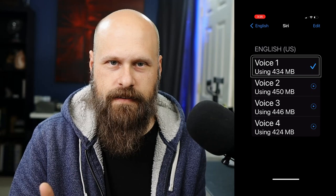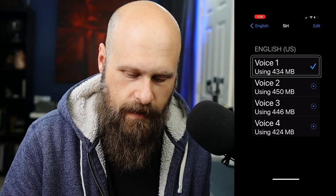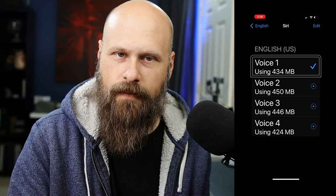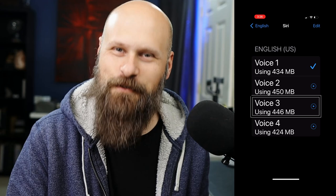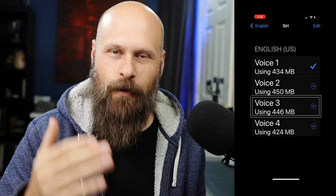If you already know which one you want, you can select it directly. If you want to listen to them all, you'll have to download them so you can preview them. Once they are downloaded, you can click on the little play button to the right. Or if you're using VoiceOver, tap on the voice you want to listen to, then swipe up or down until you hear 'Speak Sample,' and then double tap. [Siri Voice 3 sample]: 'Hi, I'm Siri.' He's an enthusiastic chap, isn't he? But that's it — you just choose the one you want and then you can start using your new enhanced Siri voices with your VoiceOver.